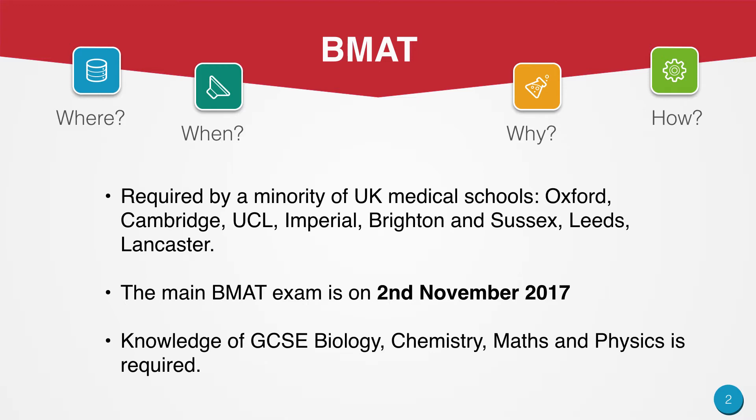The main BMAT exam is on the 2nd of November 2017. However, as of 2017, they have introduced a September exam as well. Knowledge of GCSE Biology, Chemistry, Maths and Physics is required.